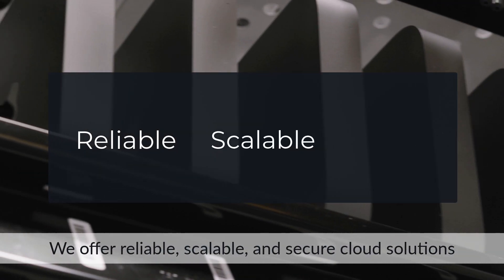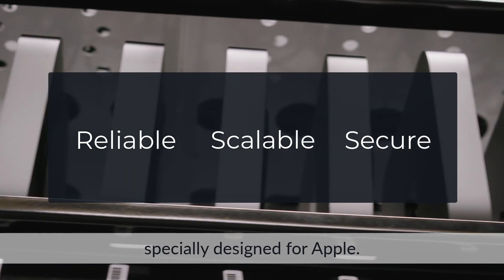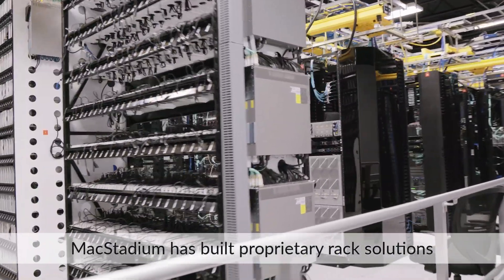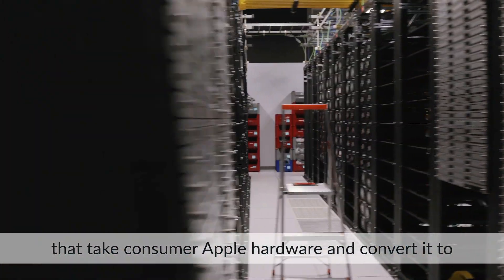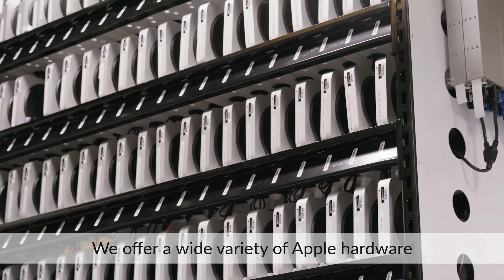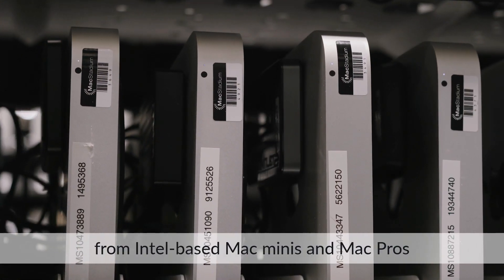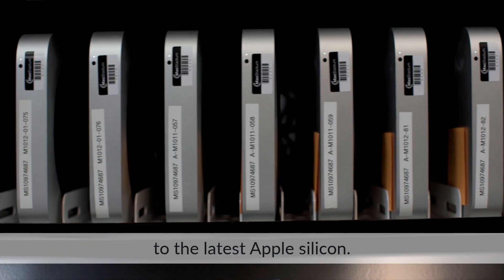We offer reliable, scalable, and secure cloud solutions specially designed for Apple. Mac Stadium has built proprietary rack solutions that take consumer Apple hardware and convert it to enterprise-grade cloud infrastructure. We offer a wide variety of Apple hardware, from Intel-based Mac minis and Mac Pros to the latest Apple silicon.